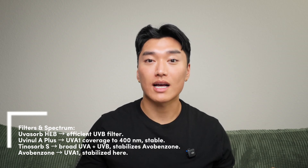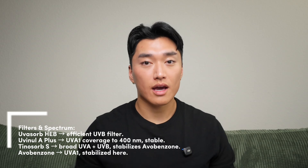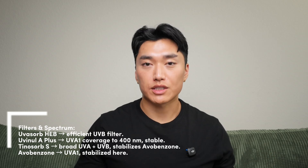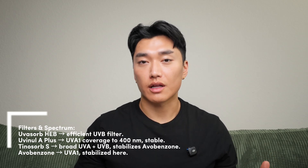The third filter is Tinosorb S, which protects against both UVB and UVA and also helps stabilize the other UV filters in the formula. The last filter is avobenzone, which is also available in the US and similarly protects against UVA. You might ask why include avobenzone if you already have Uvenil A+. The short answer is they cover different parts of the UVA spectrum — avobenzone covers the 360 to 370 nanometer range, while Uvenil A+ extends closer to 400 nanometers — giving broader UVA protection. And since avobenzone is fairly unstable, having Uvenil A+ in there helps stabilize it.